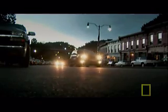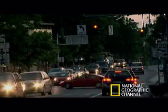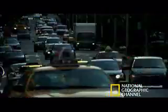Imagine all the cars in your neighborhood and then in your town. Expand that to a big city, and then the whole country. And the traffic never stops — day after day after day.